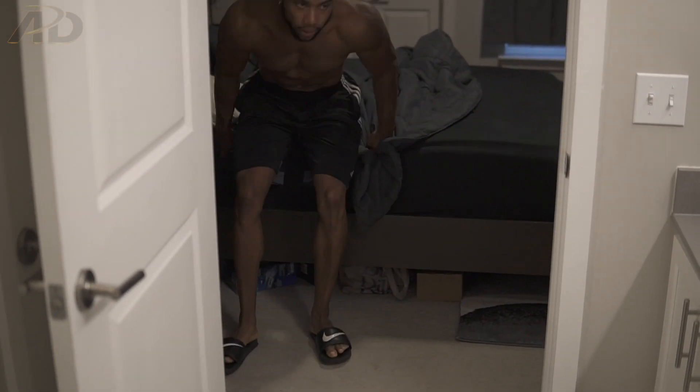My pre-workout routine actually starts the night before, and that's by getting a good night's sleep. I try to get at least seven hours of sleep, and I don't wake up with an alarm clock — instead I let natural light wake me up. If you can't use natural light, there are alarm clocks that gradually increase light instead of making an abrupt sound, so you can naturally wake up at the time you desire. Best way to wake up, pro tip.